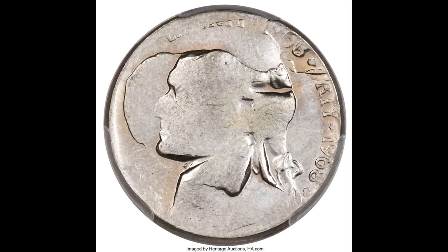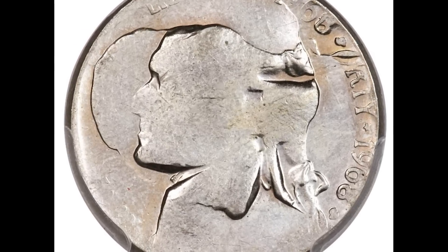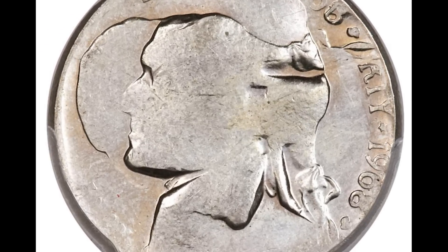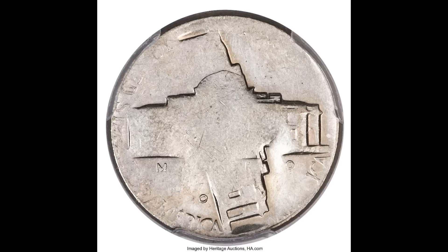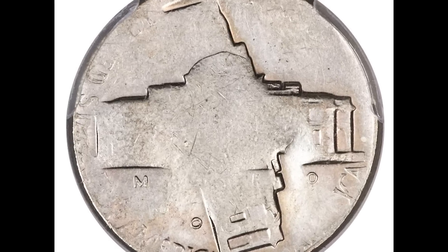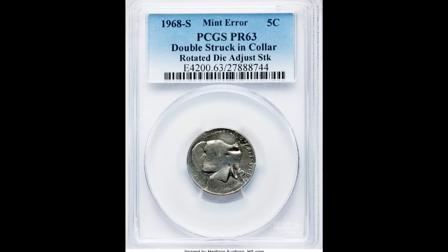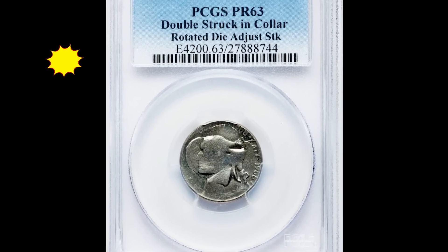Here's a 1968 Jefferson nickel minted in San Francisco. This nickel was double struck after it rotated in the collar, and most of the detail is gone because of the additional strike. The back of the nickel shows Monticello forming a cross. Like the X on a treasure map, this nickel was cashed in for over $2,200.